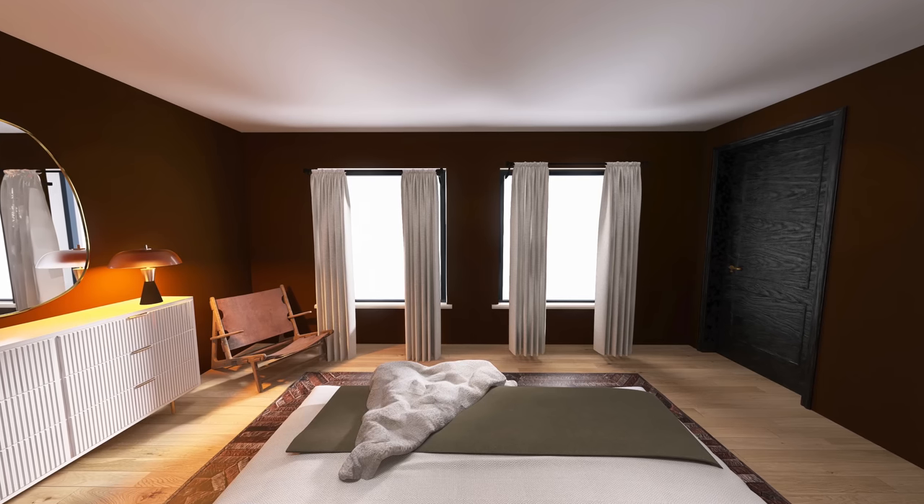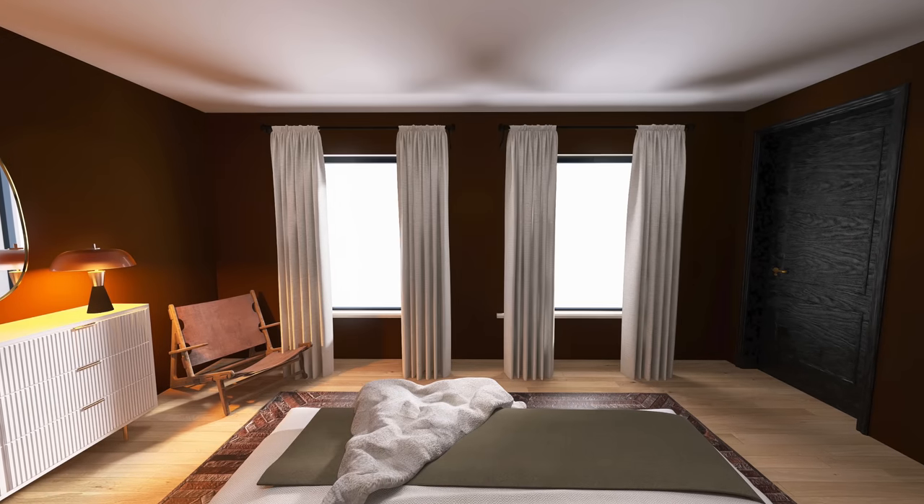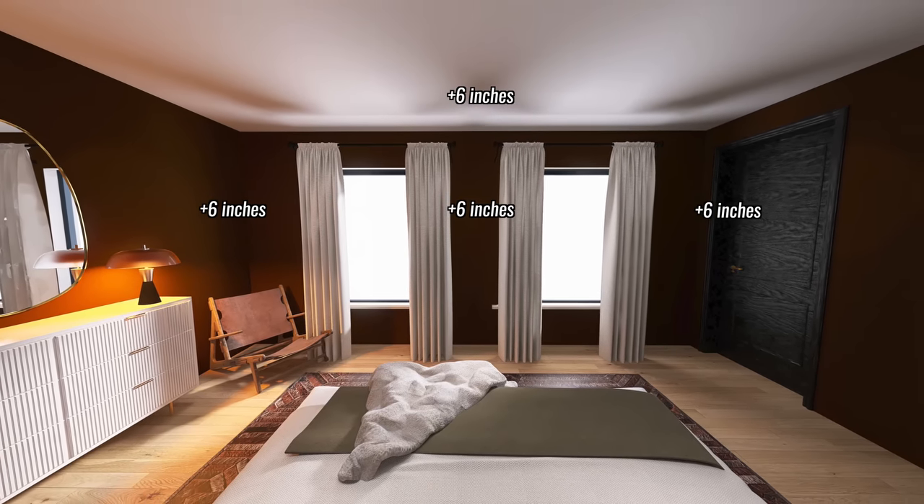The very best tip is about curtains. In the bedroom, hang your curtain rod at least six inches above the window frame — it can be higher, but six inches minimum. From the window frame on each side, also extend the rod at least six inches, so 12 inches total in width. This makes your window look larger and taller than it actually is and really opens up the space. It's a minor change with huge impact, and if new curtains are expensive, you can often just let out the hem of existing curtains and shift the brackets up to achieve the same look for free.